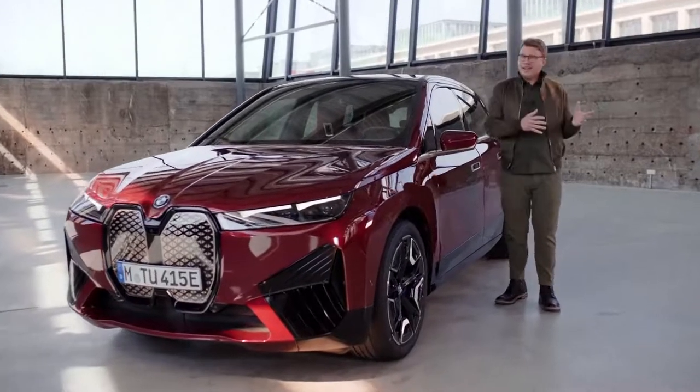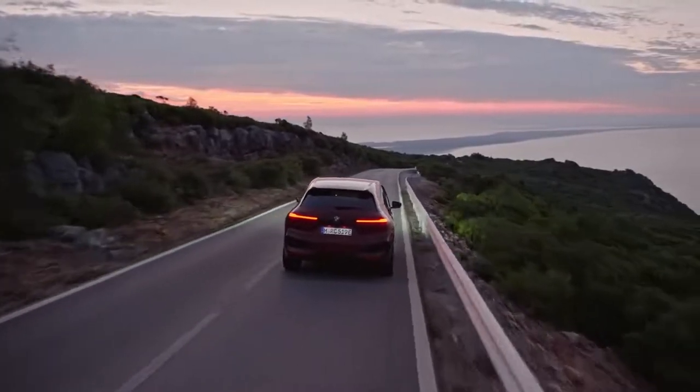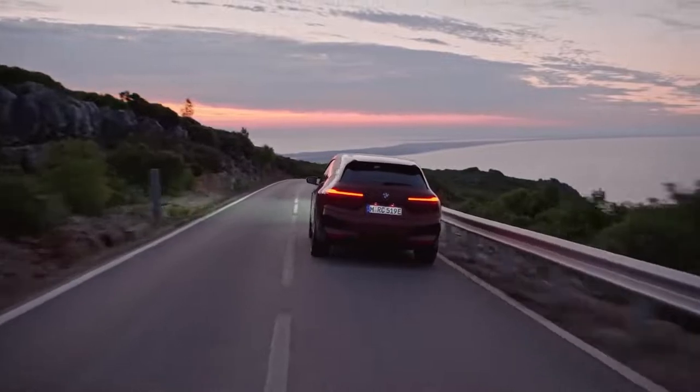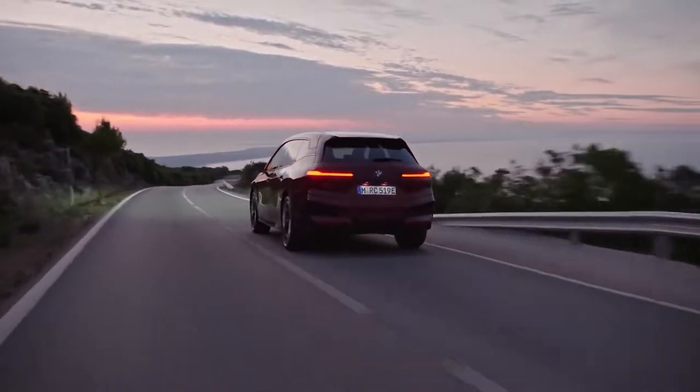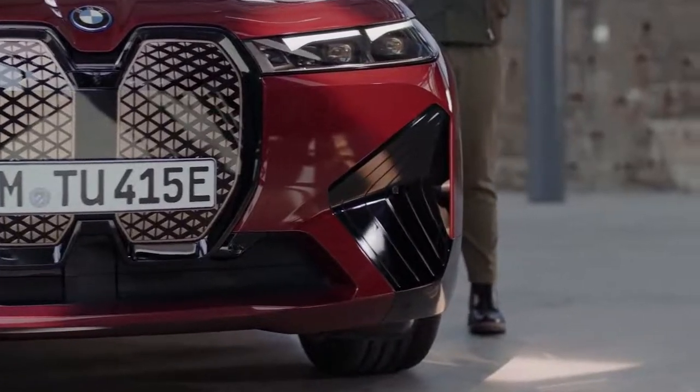How amazing is it that you can reach more than 600 kilometres of electric driving range in this vehicle? For one thing, this has to do with the monolithic and clean exterior design.